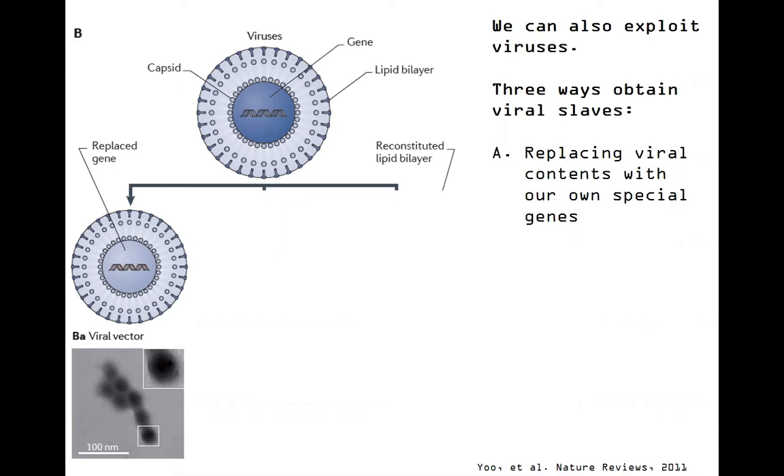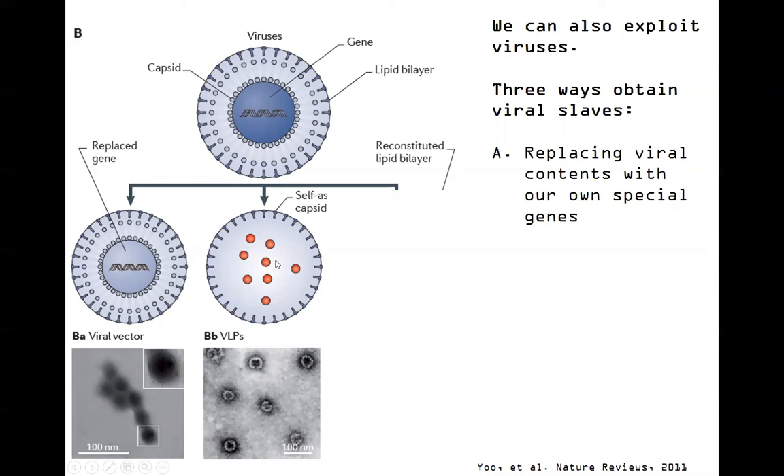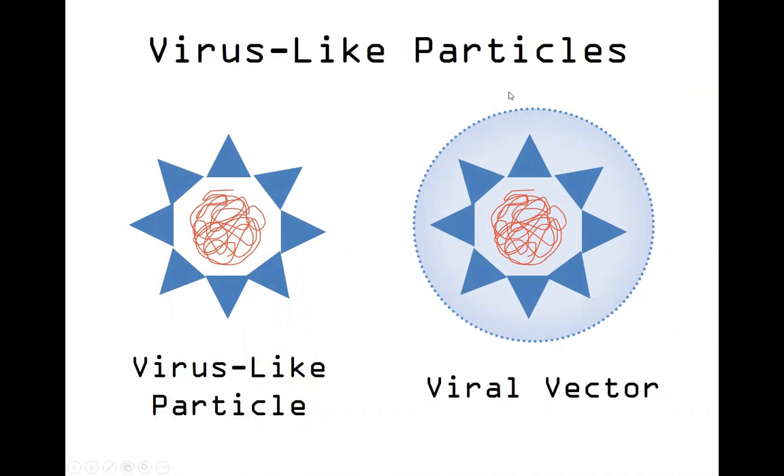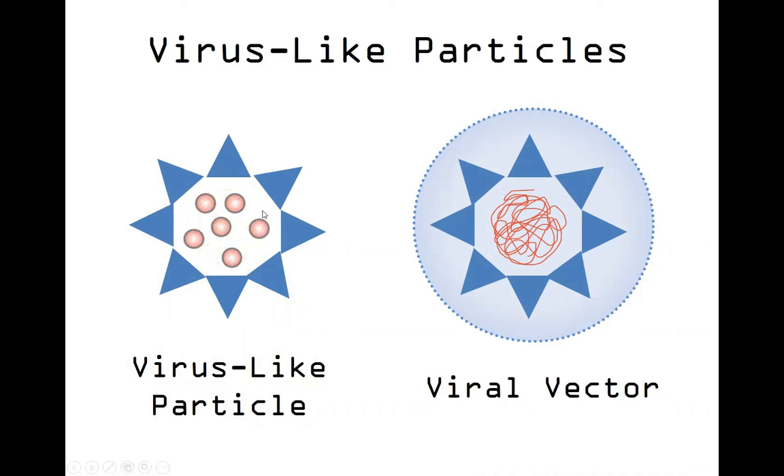We're capitalizing on the virus's inherent infective nature and ability to cause genetic material to be inserted into the genome - we're just making sure we can control what it is that's being inserted. Remembering those self-assembly properties of viral components, particularly the capsid, we can actually produce therapeutic cargo just as we did for bacteria. We can have these capsid proteins expressed - this is not a live virus, it doesn't have any DNA - just these capsid proteins. We can have these assemble in vitro and make what's like an M&M shell, a candy coating - this is called a virus-like particle. Instead of having DNA, we cause these proteins to self-assemble around therapeutic cargo.